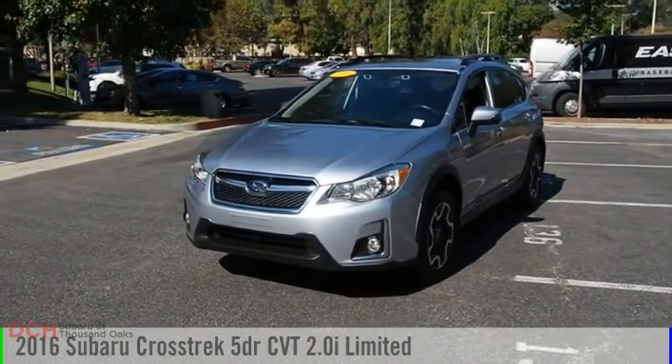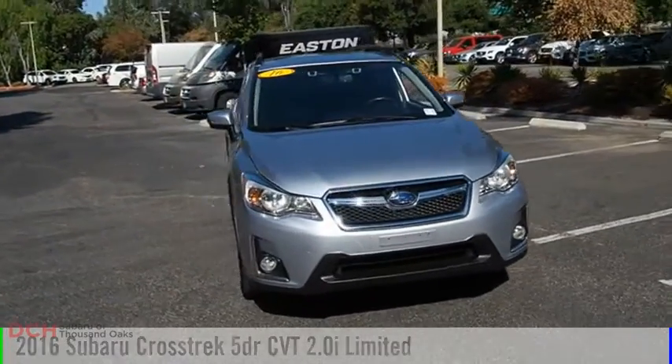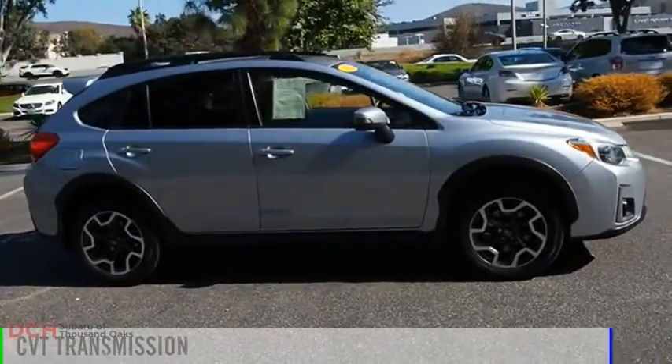Looking for the right vehicle? Check out the 2016 Crosstrek. This vehicle is powered by an all-wheel drive, four-cylinder, 2.0 liter engine, and comes with a continuously variable transmission.